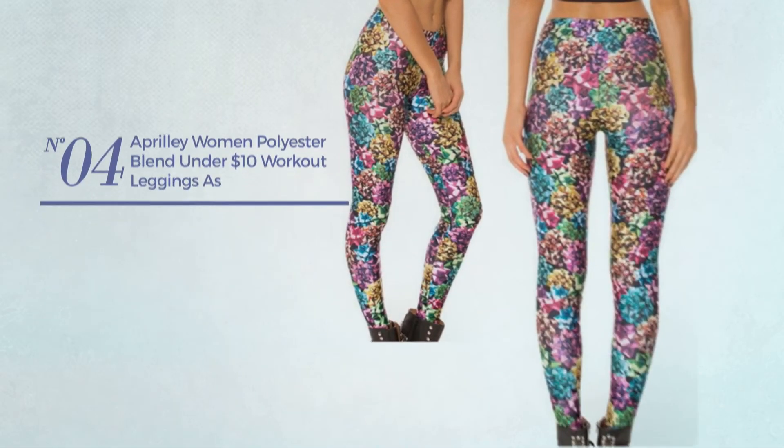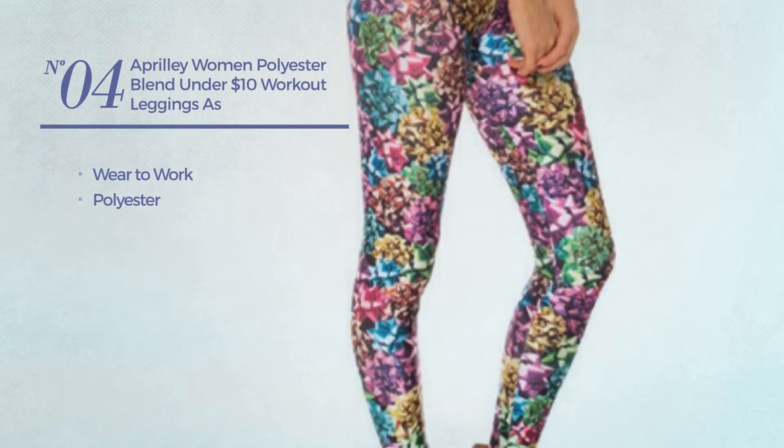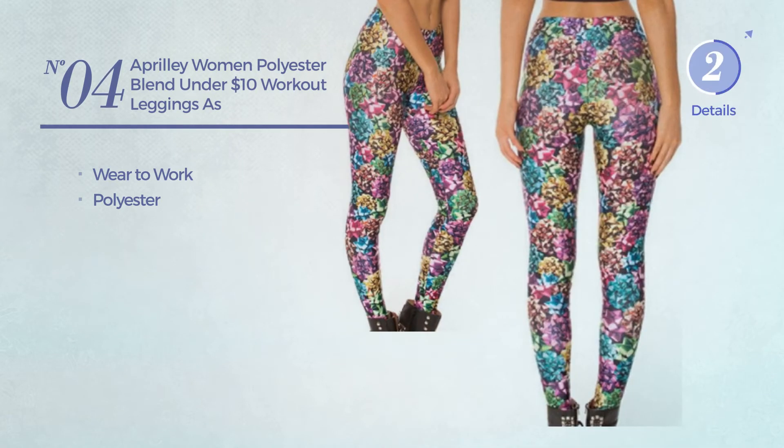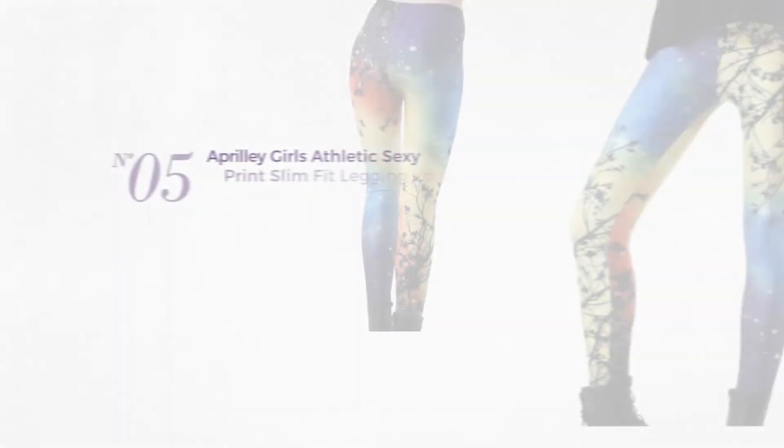Number four: wear to work leggings crafted from polyester, available just in this color.